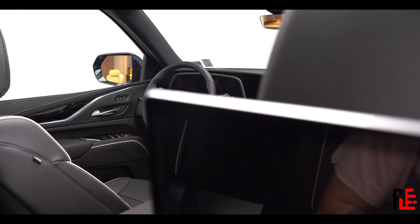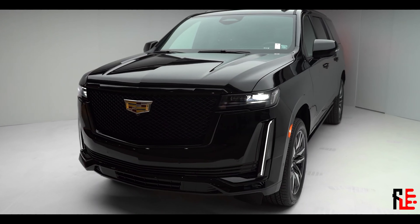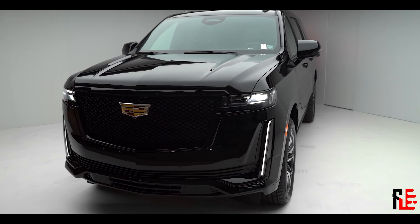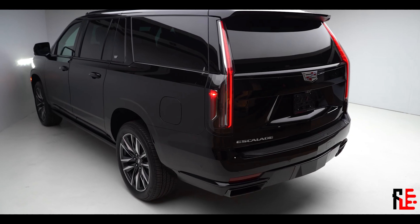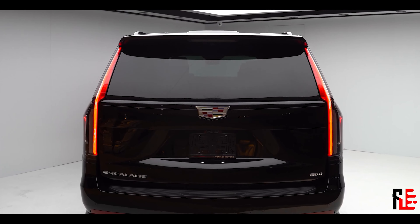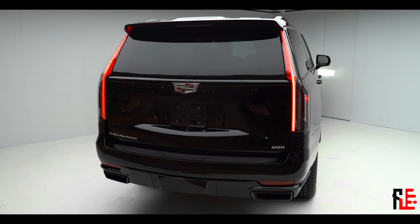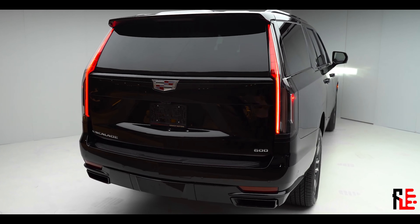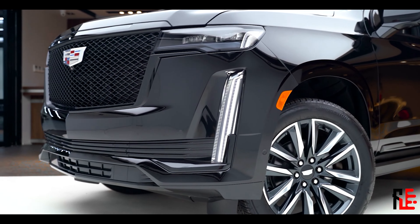What the new Escalade doesn't have is rear-wheel steering, and that would be nice to have in such a big and long car. So apart from the missing rear-wheel steering, I like the new Escalade very much — I can already see it featured in nearly every Hollywood movie to come. What's your take on the new Cadillac Escalade? Tell me also what you want to see next. Have a great rest of the day, and as always, keep it floral.